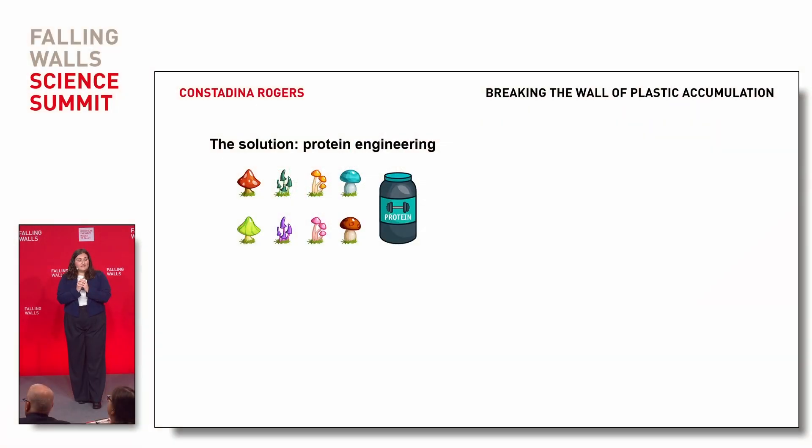Let me convince you — proteins are the answer. Now most of you are going, "Dina, okay, protein is what I put in my shake at the gym to build muscle. How is that going to address plastic accumulation?" Let me explain. My research focuses on the development of a biological recycling process that degrades and repurposes PET through protein engineering.